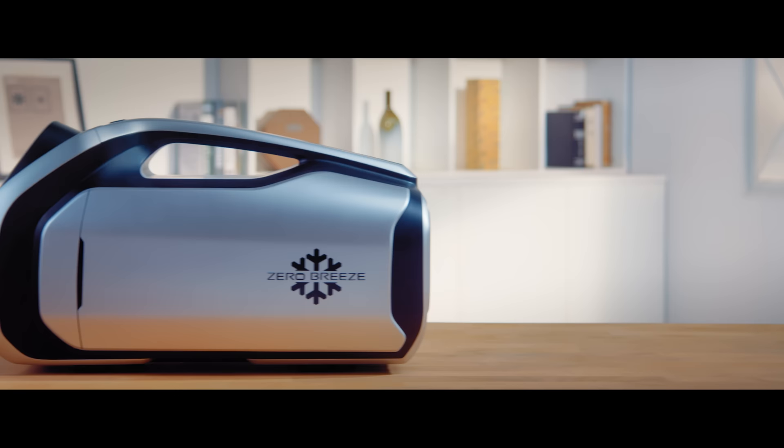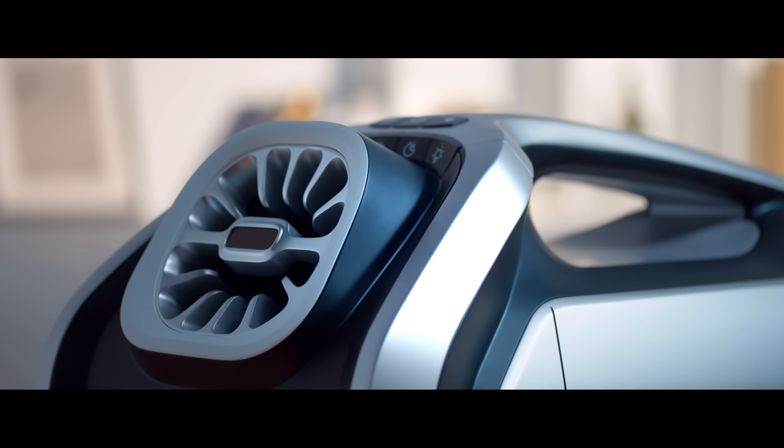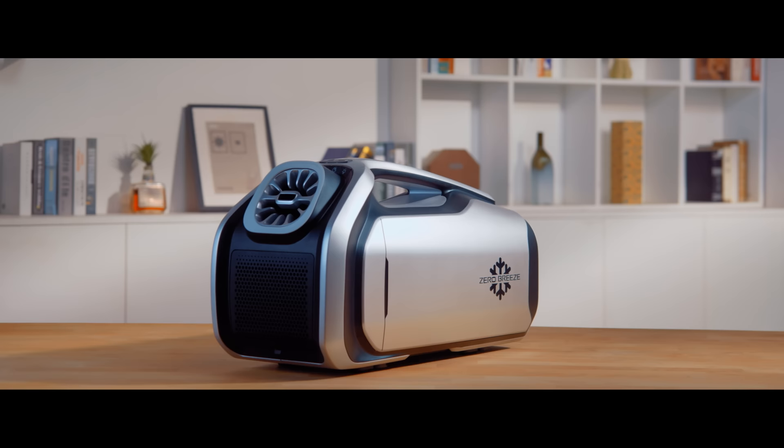Since its incarnation, it has overcome countless doubts and obstacles. And it has since become more powerful, more efficient, and more user-friendly. And it is Zero Breeze Mark II. Thank you for supporting us. Together, we make the world a little cooler.